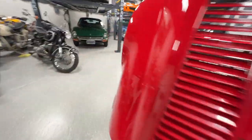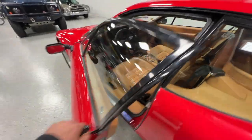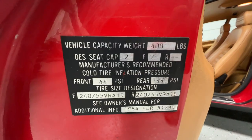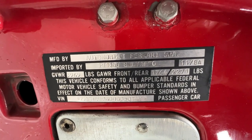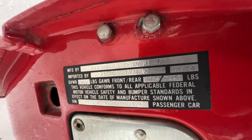Let's go look at the tags on the door while we're looking at tags and numbers. 1984 model, built November of 1984, imported by Piero Salvaggio.